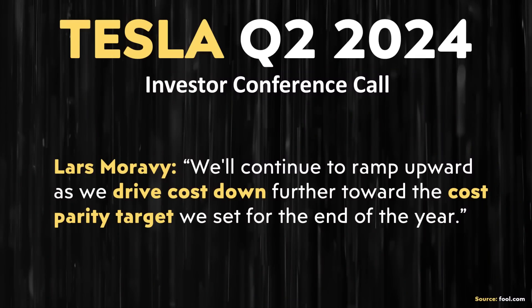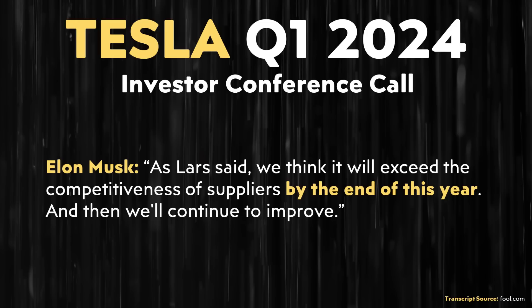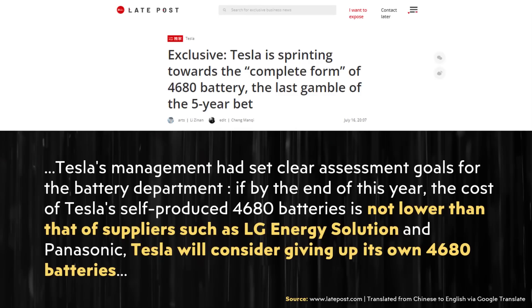Lars Moravy also shared important updates on 4680 battery cost: 'production will continue to ramp upward as we drive cost down further toward the cost parity target we set for the end of the year.' That target is beating the cost of their nickel-based cell suppliers by year end — a goal Elon Musk reiterated, saying it 'will exceed the competitiveness of suppliers by the end of this year.' But this was apparently more than just a goal — it was an ultimatum: get that cost down by end of year or potentially cancel the 4680 battery program altogether.